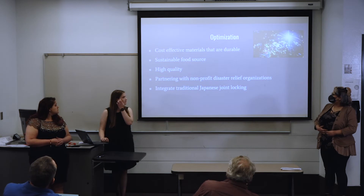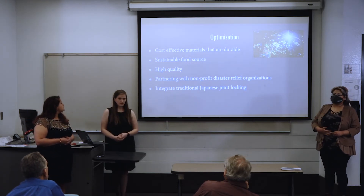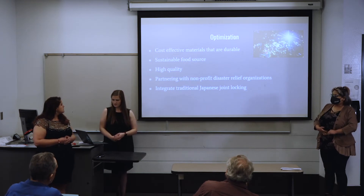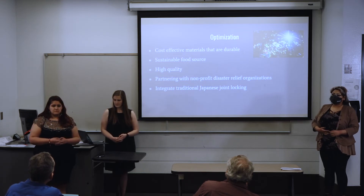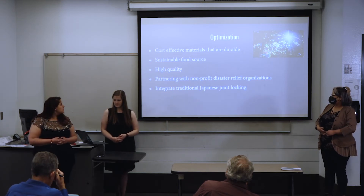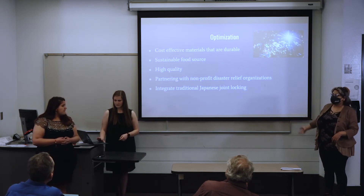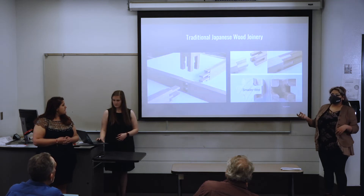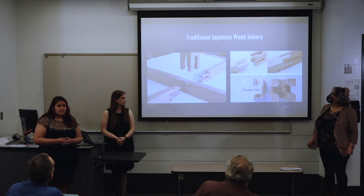For optimization, we'd like to have different materials, give them a simple food source, have a high quality product that lasts a long time, and we'd like to partner with nonprofit organizations or even FEMA. Other things we'd like to add include integrating traditional Japanese joinery instead of having other fasteners, so it's something they can put together easily. Here are some examples of traditional Japanese joinery.